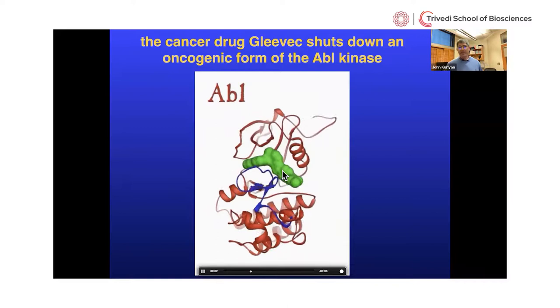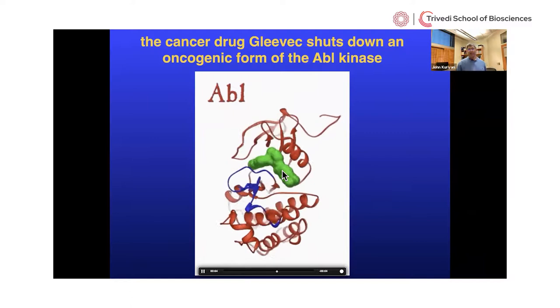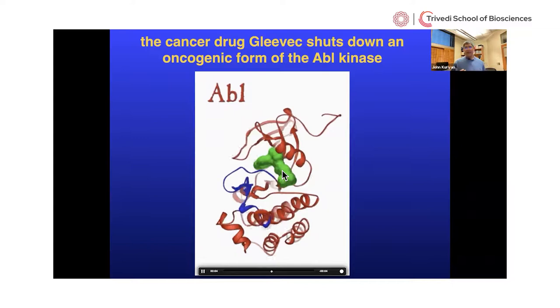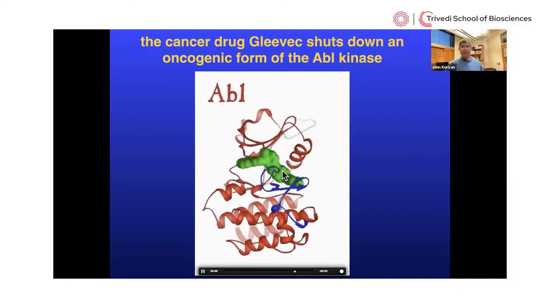Another very serious problem is that as soon as a human takes one of these drugs — in some cases within weeks — the cancer cells respond with mutations that cause resistance to the drug. It's an ongoing battle between the development of a new drug, the acquisition of resistance, and then the modification of drugs. All of this requires a fundamental understanding of how these proteins work. That's all I'll say about drug development today.